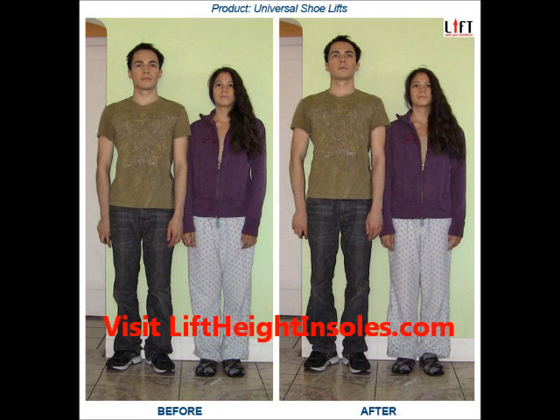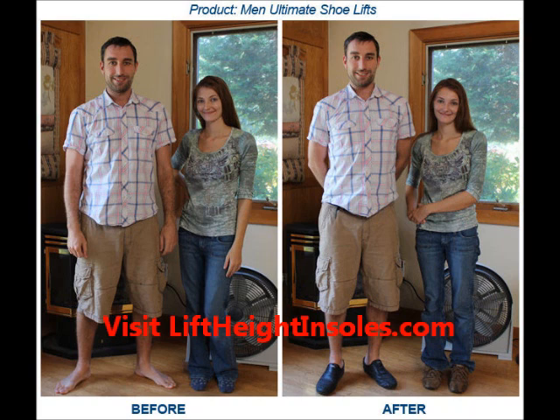Shoe lifts, also known as height insoles, can be specially fitted to your feet so that you feel as natural as if you were not using them. Shoe lifts are devices that are made for both men and women to help add up to two full inches to their height. Because they are made to be worn inside your footwear, they are completely concealed and no one has to know that you are wearing them. The lifts come in several different types and styles, but they typically consist of several layers including air cushions for extra comfort, an adjustable lower section, and a very durable top cover surface.